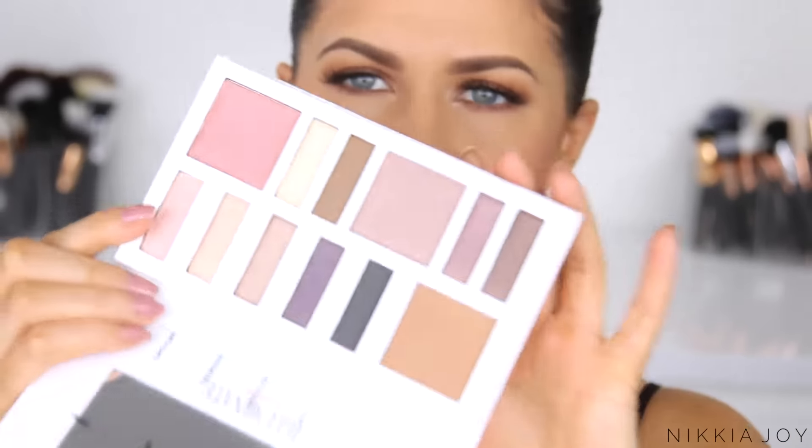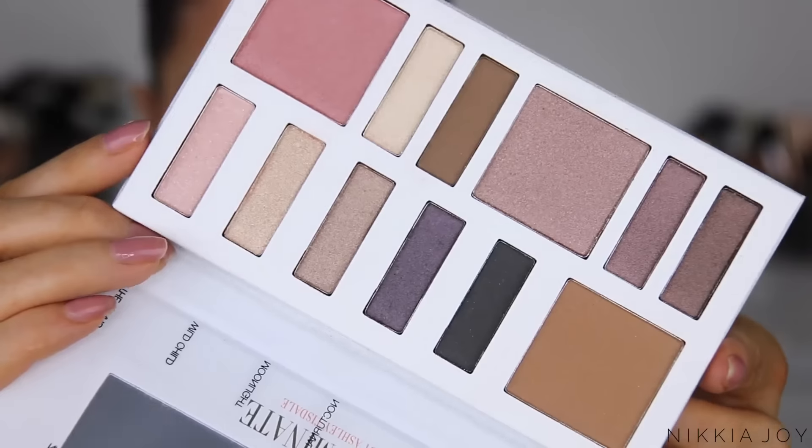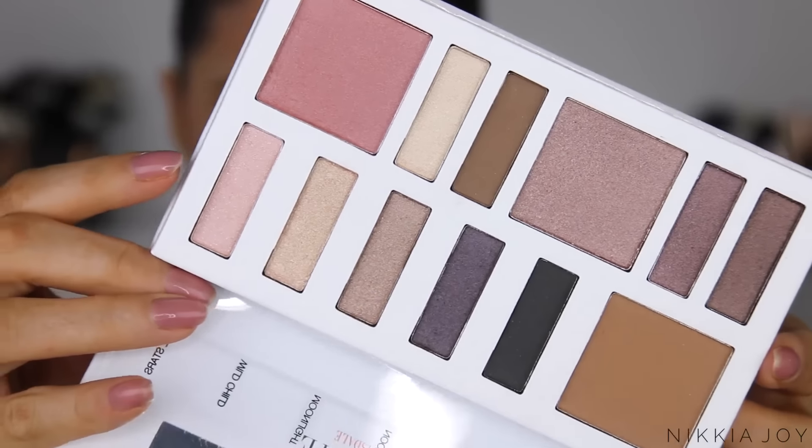Also from BH Cosmetics, the Illuminate palette — this is their collaboration with Ashley Tisdale. High School Musical days coming back! The packaging is cardboard, much lighter and a bit flimsy, and it doesn't feel as high quality as the marble palettes. But it looks like there may be a mixture of cheek and eye colours inside. They look pretty though. There are a lot of other items in this Ashley Tisdale collection.